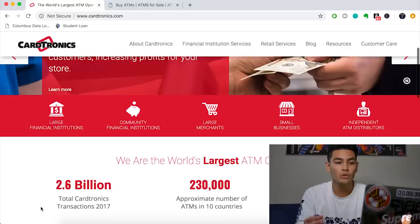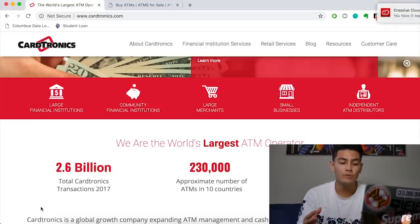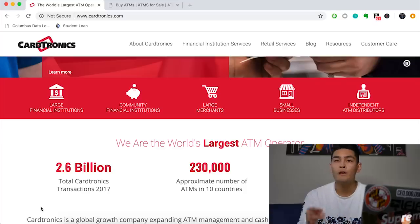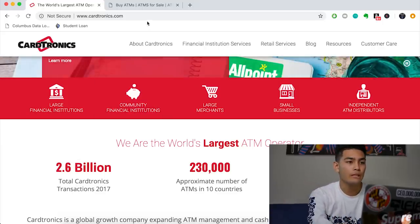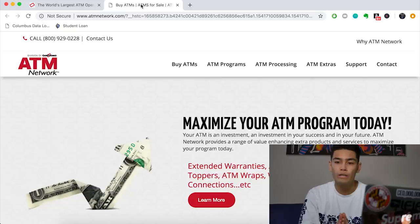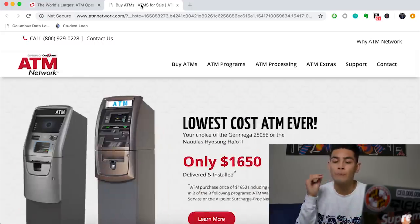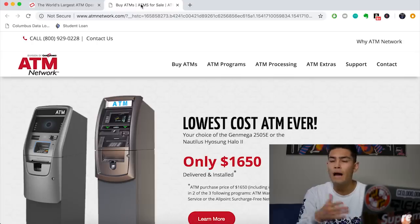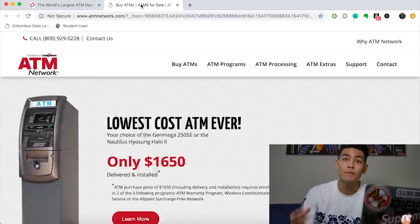On Cartronics' website, you can see they have 230,000 ATMs around the world. The way they hook people in is by selling machines at a discounted rate. If you go with Cartronics, you'll get your ATM cheaper upfront, but you'll pay more money month to month. When I called them up starting out, they quoted me $1,650 for the machine, plus 25 cents off each transaction. So if I charge a $3 surcharge, they take 25 cents per transaction, and on top of that they charge about $90 each month.